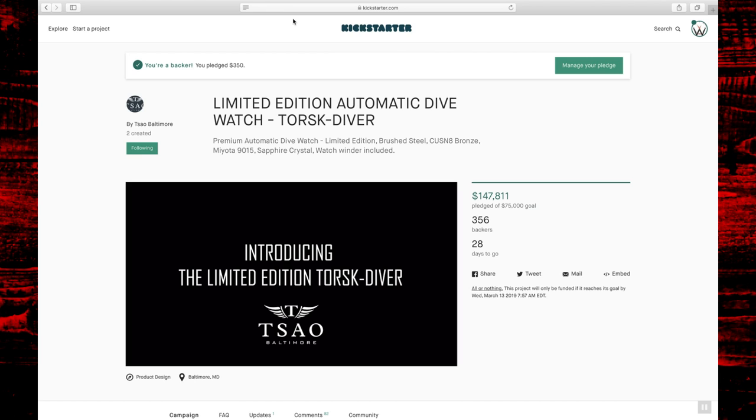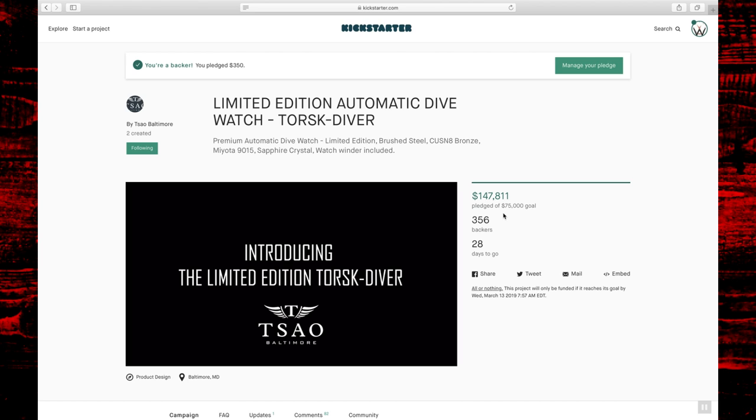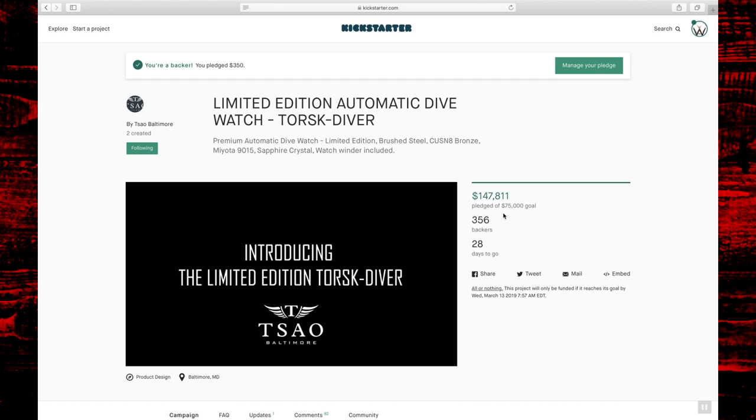Jumping over to their Kickstarter campaign, you can see right off the bat I am a backer — I got in at that super early bird pricing of a $350 pledge. Their goal was $75,000 and this project was funded completely in like half an hour to 45 minutes after it released on Monday. I've talked to Alan and he's now working on stretch goals, including potentially adding some additional color combinations to the dial design.